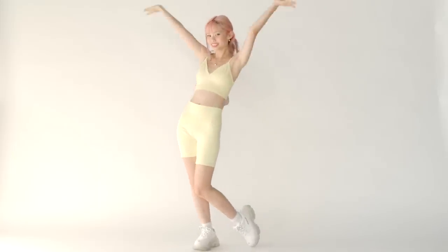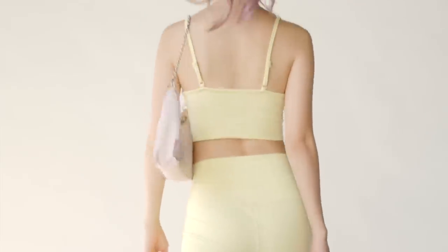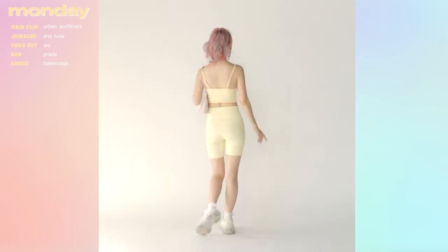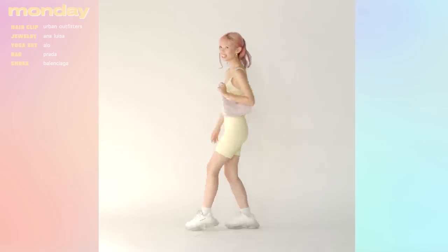Lately I've been so obsessed with monochrome and pastel colors. For Monday, we're all typically kind of sluggish and having shitty days, so if I'm out and about wearing something cute, you can usually find me in a yoga set. Recently I've been really obsessed with Alo Yoga.